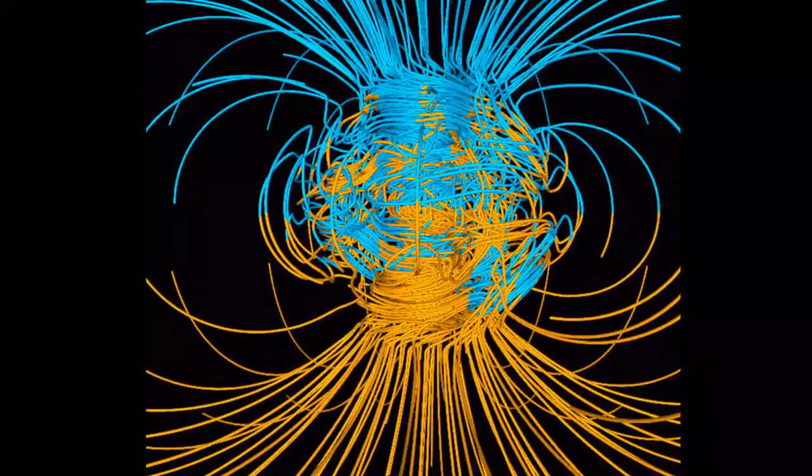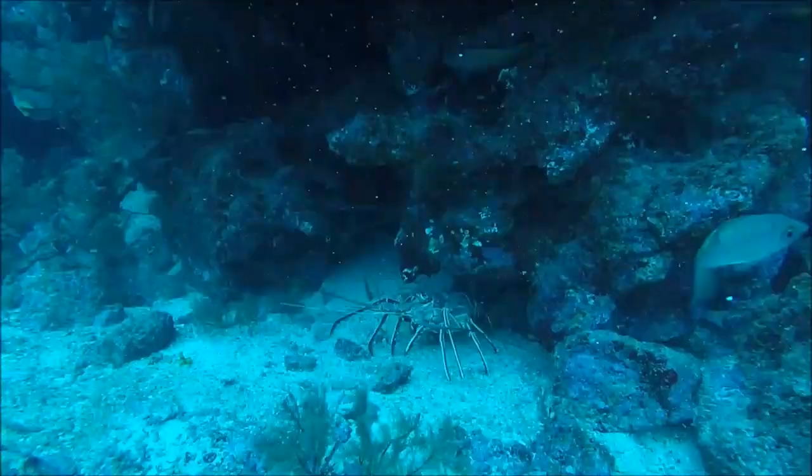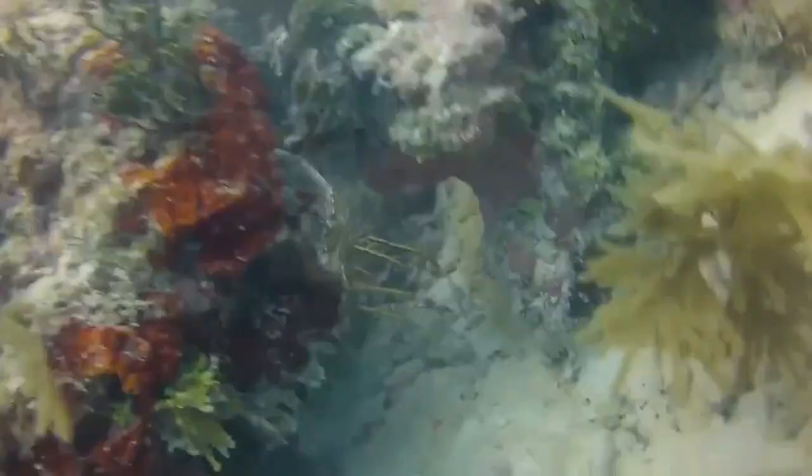They are capable of establishing their position relative to the earth's magnetic field and using that to navigate a course. They migrate by following each other in a single-file line.